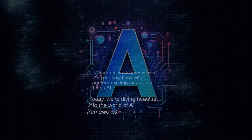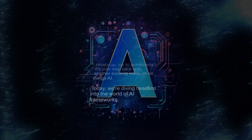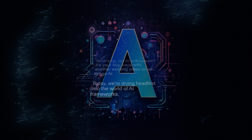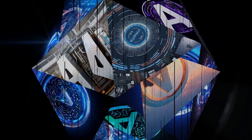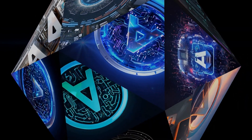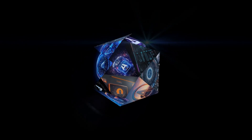What's up, my AI enthusiasts, it's your boy, back with another exciting video on all things AI. Today, we're diving headfirst into the world of AI frameworks. These are the building blocks that can take your Python skills from zero to AI hero. So buckle up and let's get this AI party started.